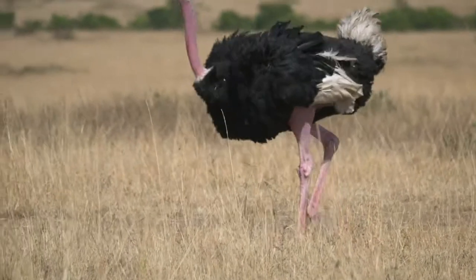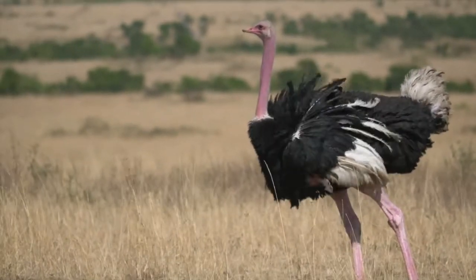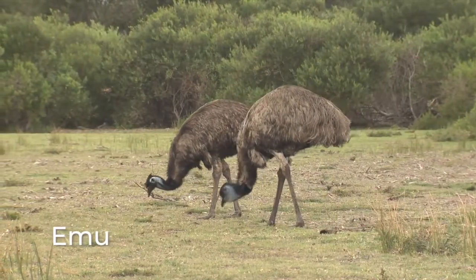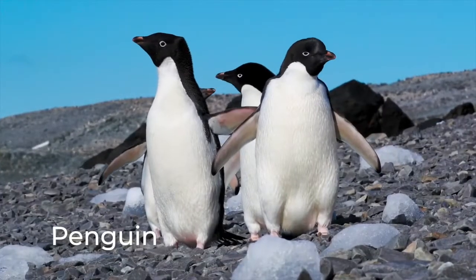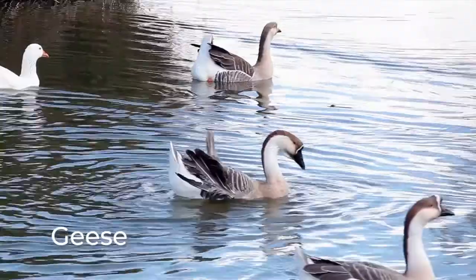It's a good thing the ostrich can run fast — it can run up to 43 miles per hour — because even though it has wings, it cannot fly. Some birds like emus, ostriches, burrowing owls, and kiwis live on land, while other birds like penguins, gulls, ducks, and geese live on or near water.